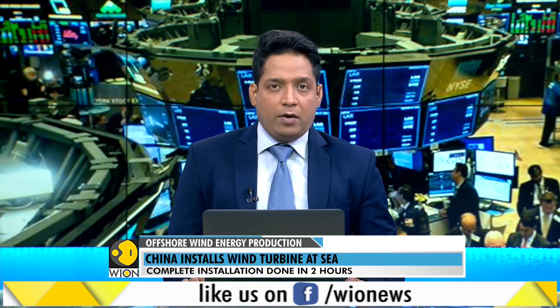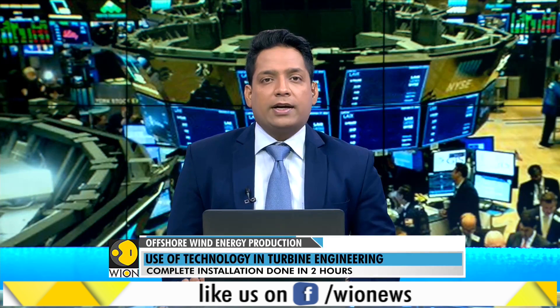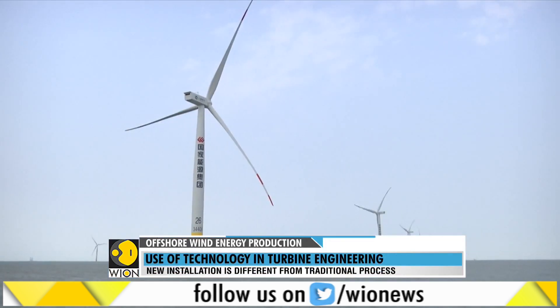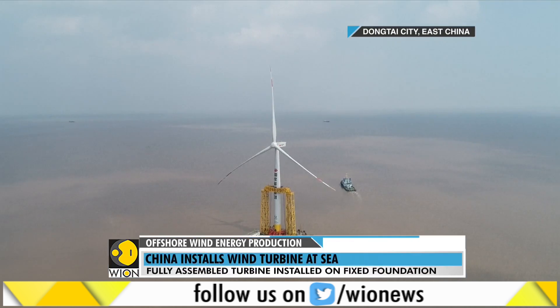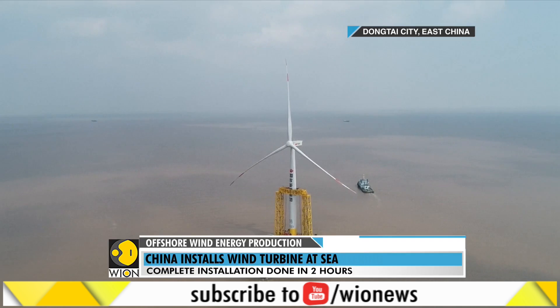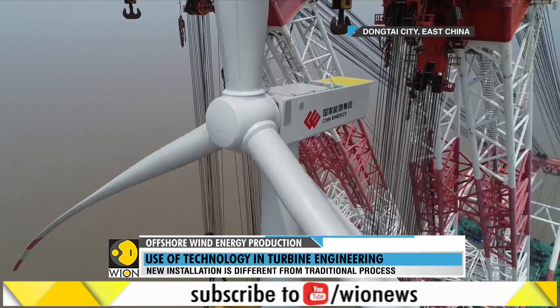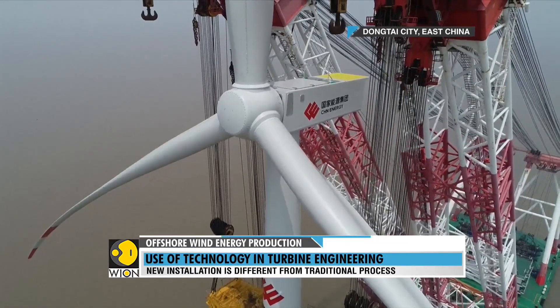Staying with China, the country has successfully installed a pre-assembled wind turbine onto a fixed foundation in an offshore wind farm off the coast of East China's Jiangsu province. Before installation, the tower and turbine were completely assembled onshore and then tugged to the wind farm, which is 42 kilometers offshore from Dongtai. The entire installation took just about two hours.